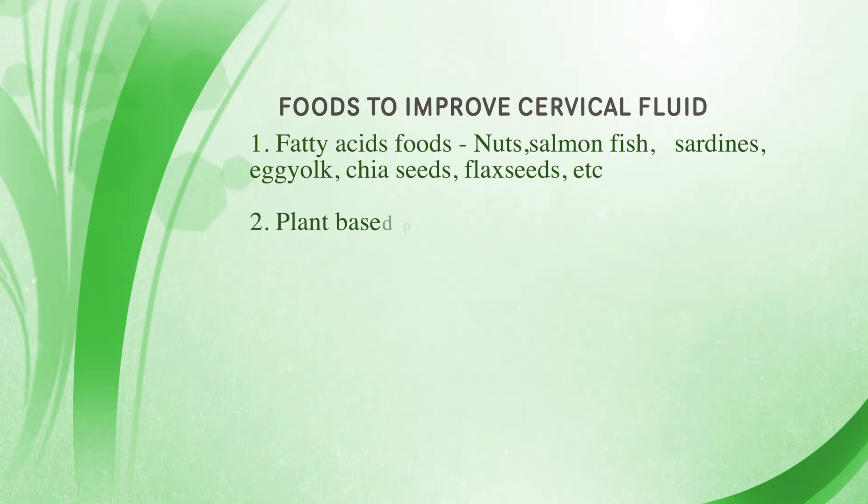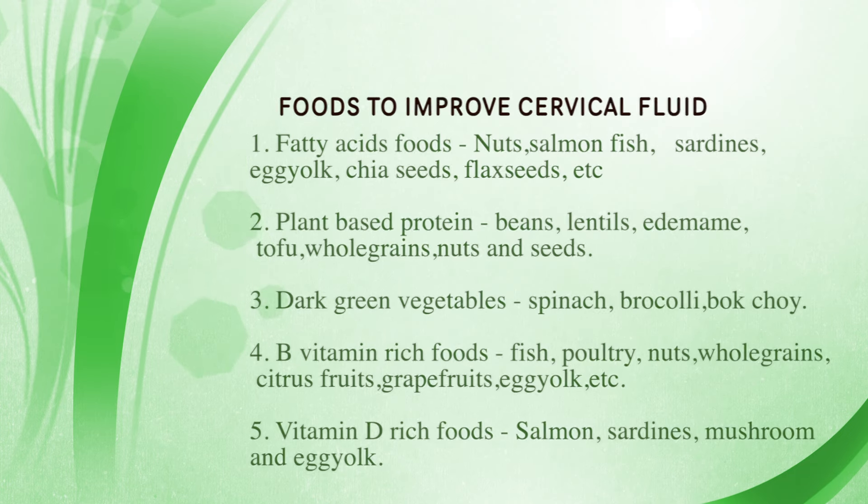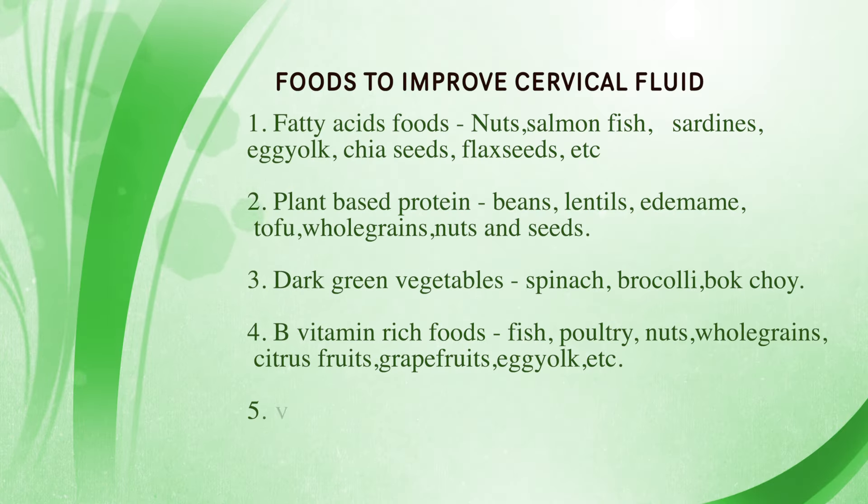Vitamin D foods are another type you want to be eating to improve the health of your cervical mucus. Vitamin D plays a key role in estrogen production and balancing in your body. You want to eat foods like salmon, sardines, mushrooms, and egg yolk — these are high in vitamin D and eating them can help to improve the health of your cervical mucus.